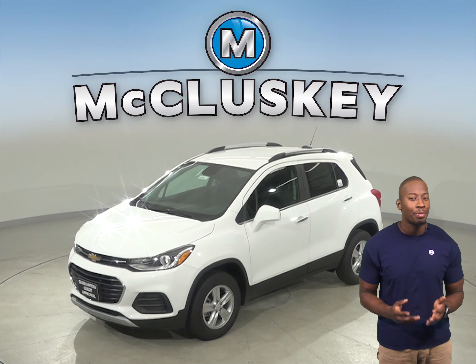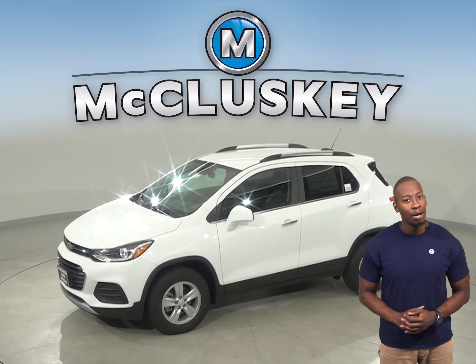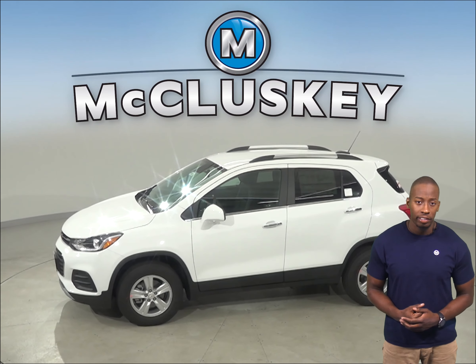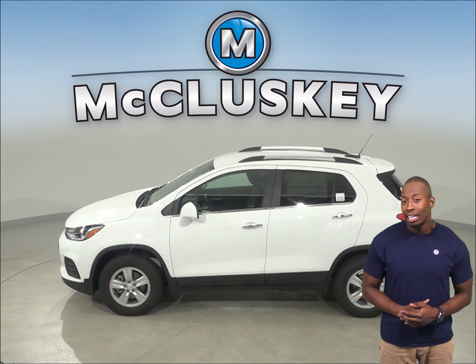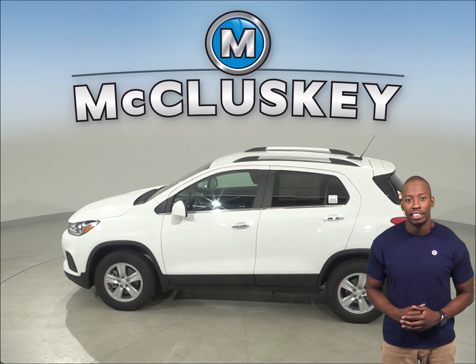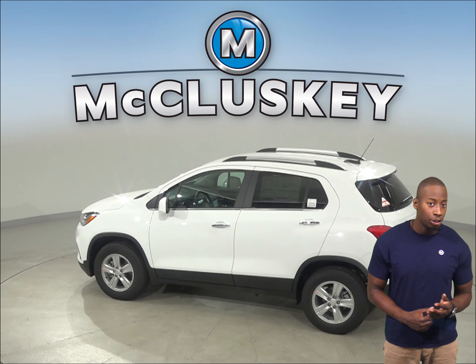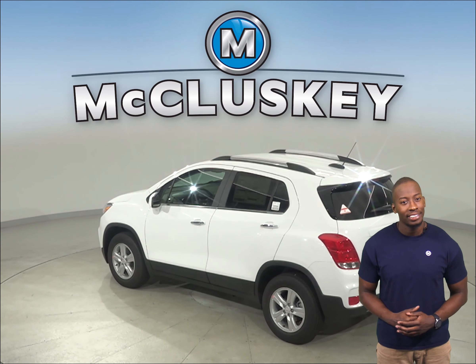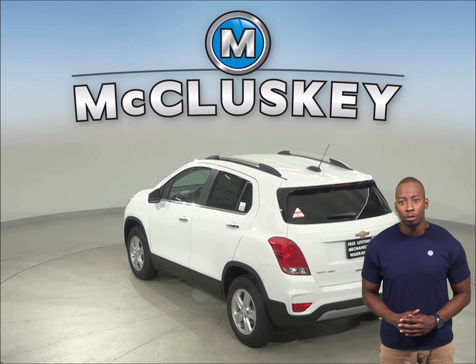Are you thinking about the 2020 Subaru Outback? Then check out this 2020 Chevrolet Trax. The Chevrolet Trax's optional tires provide better handling because they have a lower 55 series profile that provides a stiffer sidewall than the Subaru Outback's Onyx Edition XT, Limited, and Touring 60 series tires.